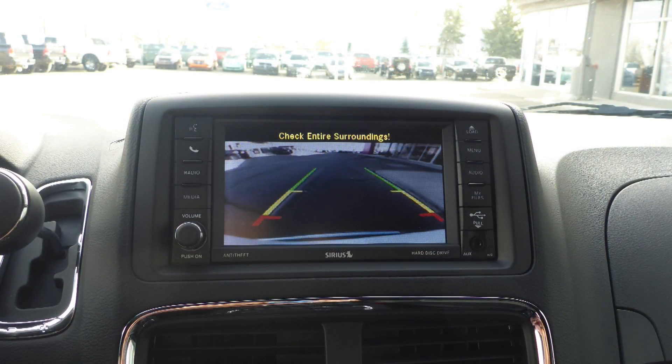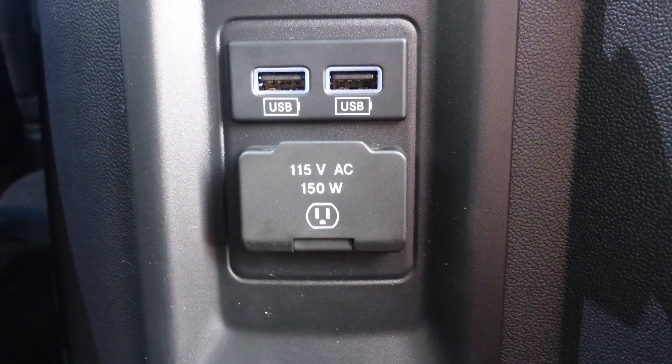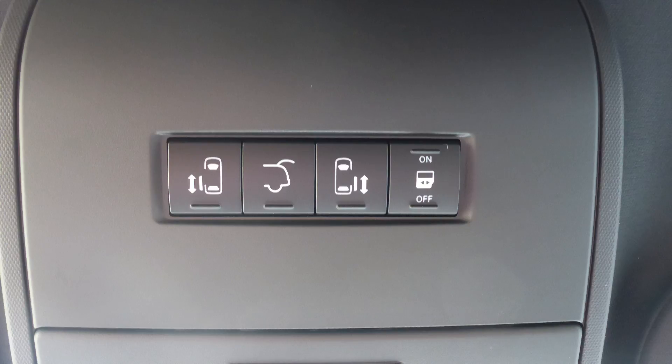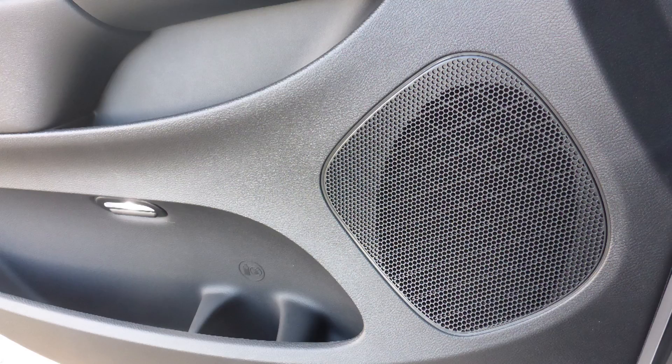GPS navigation, a rear backup camera, an MP3 input jack, a USB port, a 115V power outlet, power sliding side doors, a powered lift gate, a rear entertainment screen, and 9 speakers.